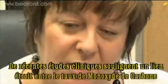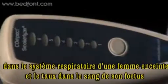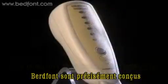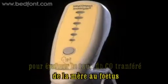Clinical studies indicate a close link between the level of carbon monoxide in an expectant mother's breath and the level in her unborn baby's blood. Some of Bedfont's Smokalyzer products are specially designed to show the amount of CO being transferred from the mother to her unborn child.